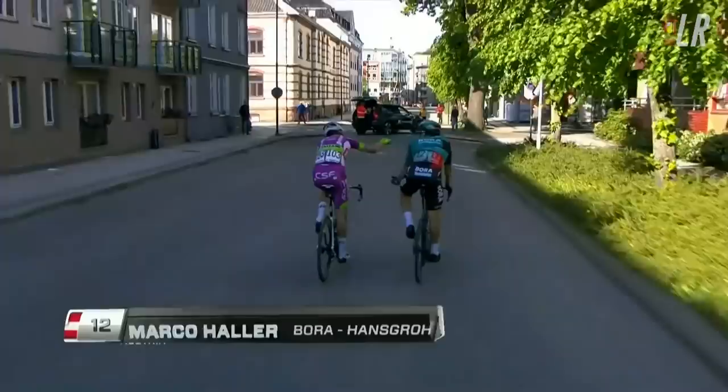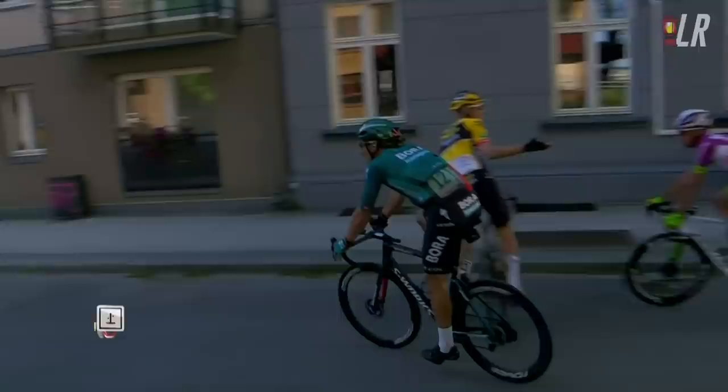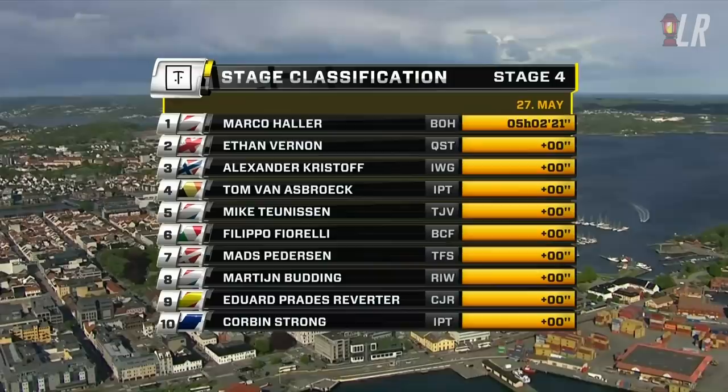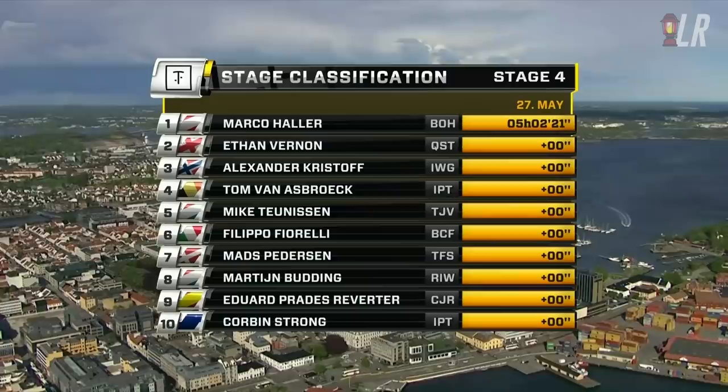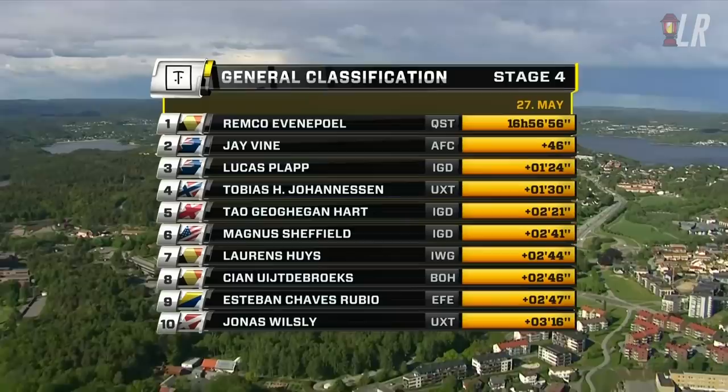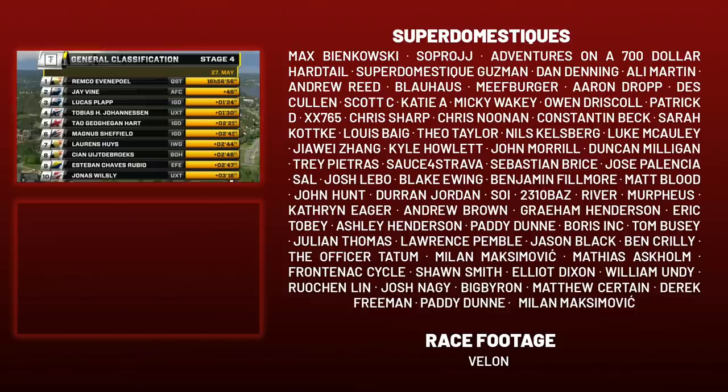Haller takes the win — a huge result. He hasn't won since 2015, which was also in Norway at the Tour of the Fjords, seven years ago. His entire prime from age 24 to 31 without a win. Shelling did a great job for him in the final circuit, coming over from Bahrain last year. Even a Pole remains in the lead, 46 seconds ahead of Vine and 1:24 ahead of Plapp. Ineos have two stages remaining to overturn things, Vine will hope to hang on, and there could be attacks or lead-out scenarios on the final stage.